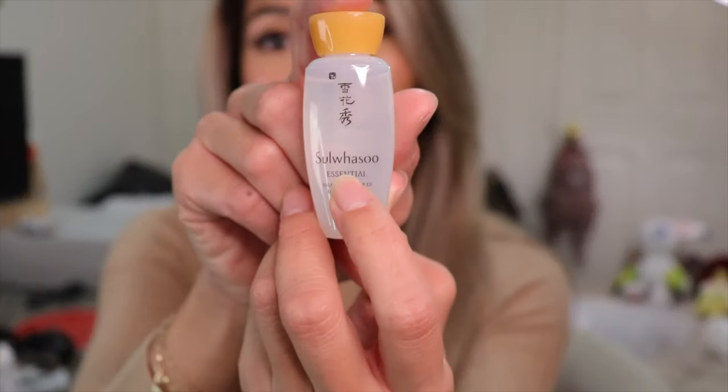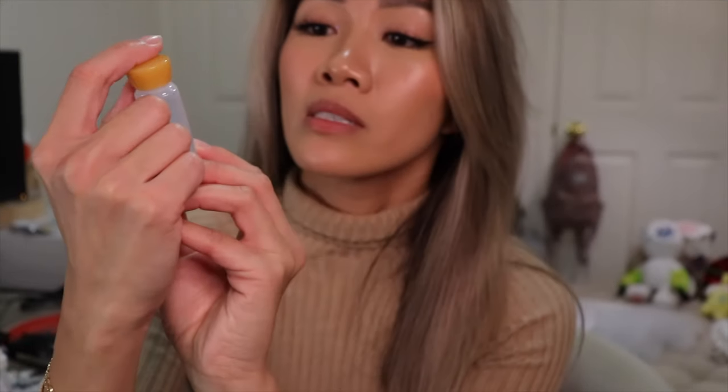I'm pretty sure I'm butchering the name, but it's this brand — So Wasso, I think I'm probably butchering it — but yeah, that's the brand. So before we get into all that, I do have a discount code for you all in case you are interested in any of the products mentioned here.